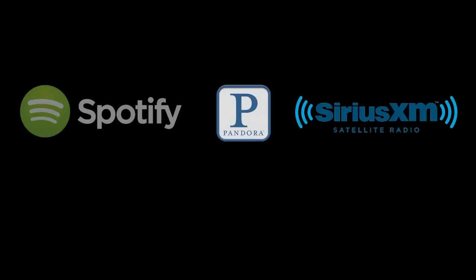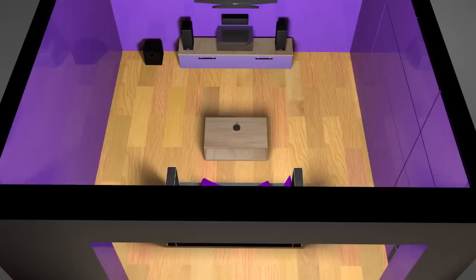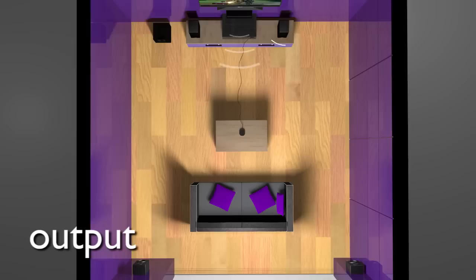Onkyo's exclusive AccuEQ room calibration system quickly and easily calibrates your system to suit your room's acoustics. The process takes just a few moments to measure speaker distance, type, crossover and output to provide balanced sound, regardless of room shape or furnishing. The new HT-S7700 from Onkyo.